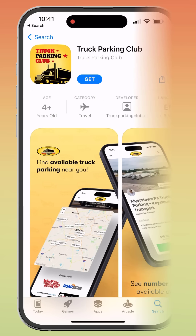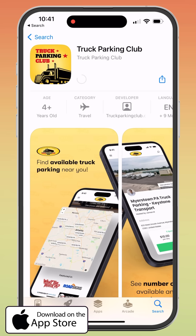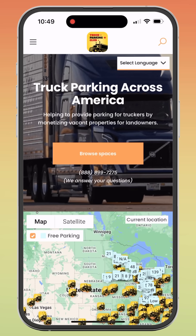So how to get started? First, you need to download the Truck Parking Club app from the App Store or Google Play Store. It also works well from a mobile web browser or desktop. Then go ahead and launch.